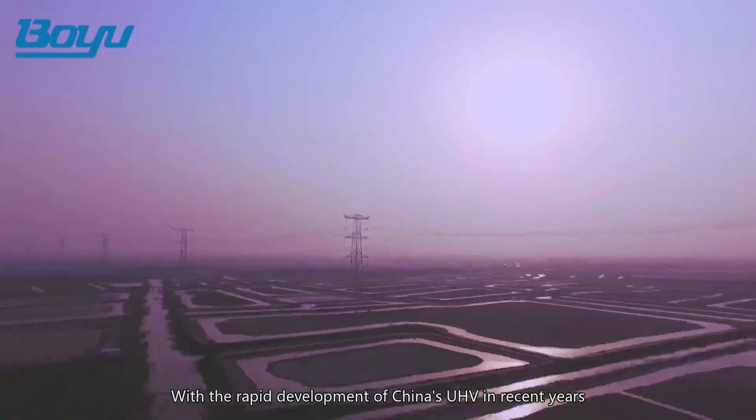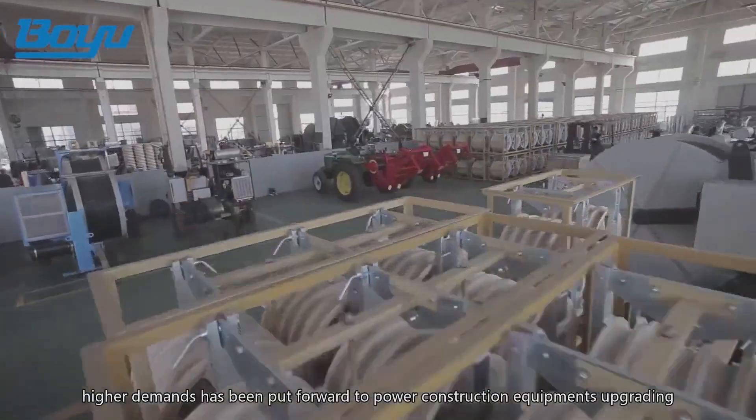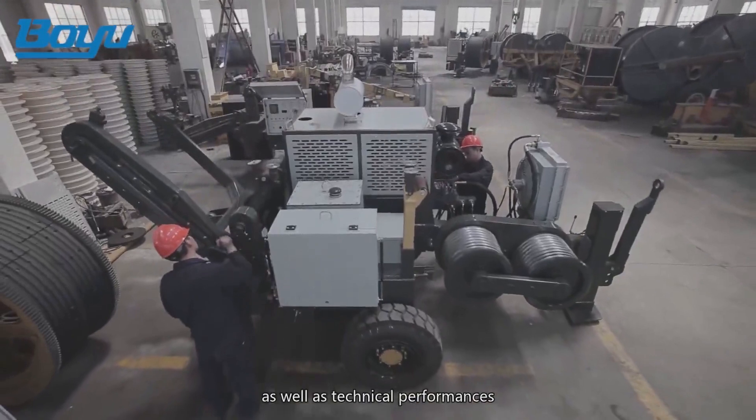With the rapid development of China's UHV in recent years, higher demands have been put forward to power construction equipment's upgrading as well as technical performances.